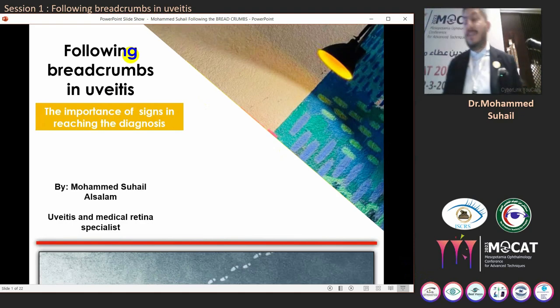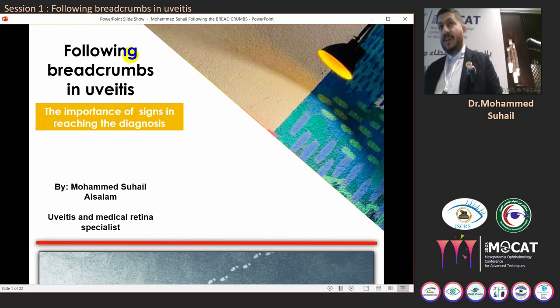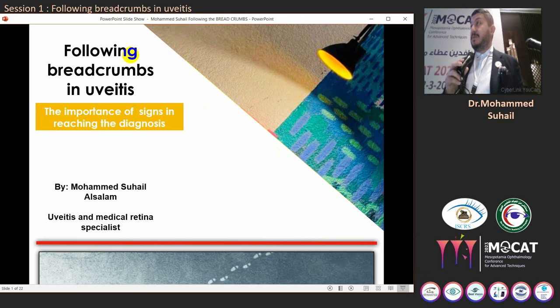Assalamu Alaikum. Good morning everyone. My name is Muhammad Siyan Najm and at the very beginning I would like to thank you all and thank the scientific committee of our great conference for allowing me the opportunity to share my presentation here with you today, titled 'Following Breadcrumbs in Uveitis.'